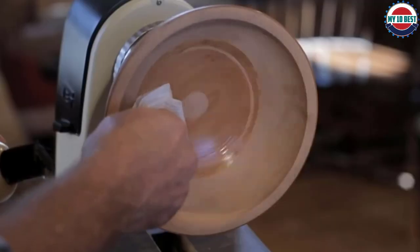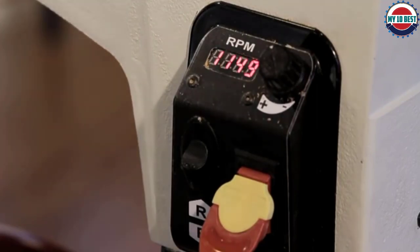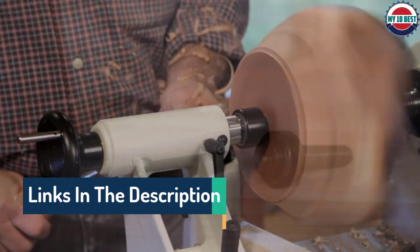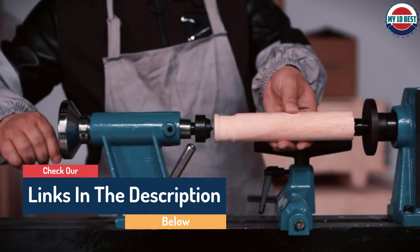Hello guys, today in this video we are going to help you find out the best wood lathes on the market. I made this list based on my personal opinion and I tried to list them based on their quality, durability, customer reviews, and more. If you want to see their price and find out more information about them, you can check our links in the description below.